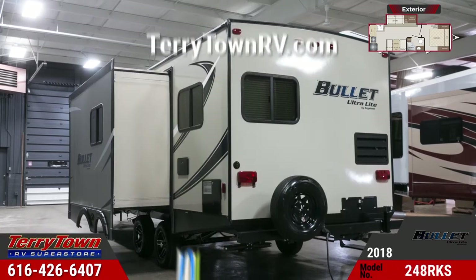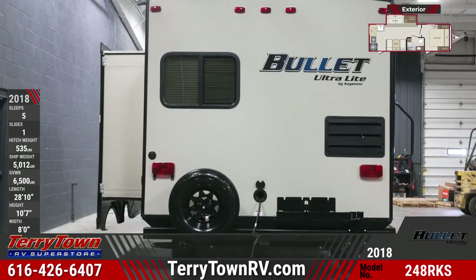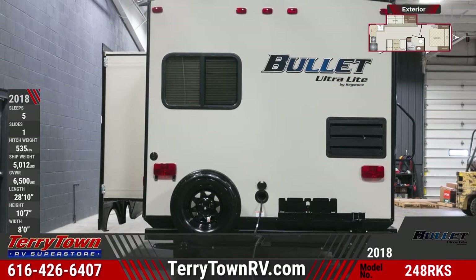Outside you'll find an electric awning with LED light, outside speakers and shower, triple entry steps with oversized grab handle, and tinted safety windows.